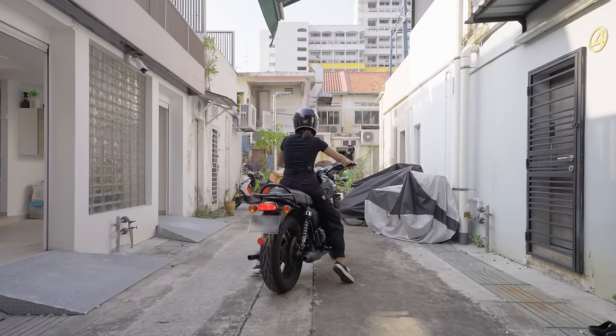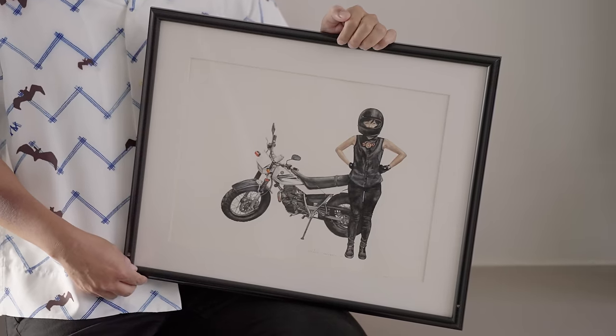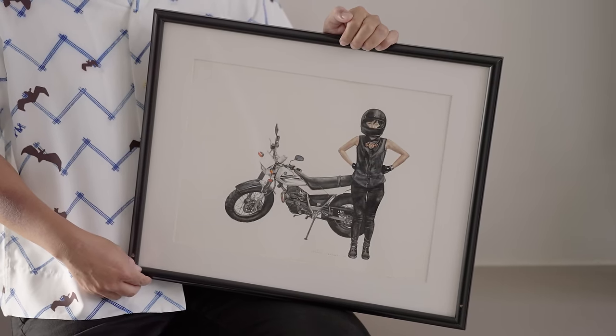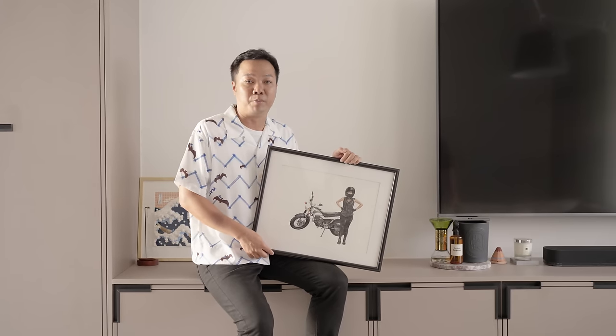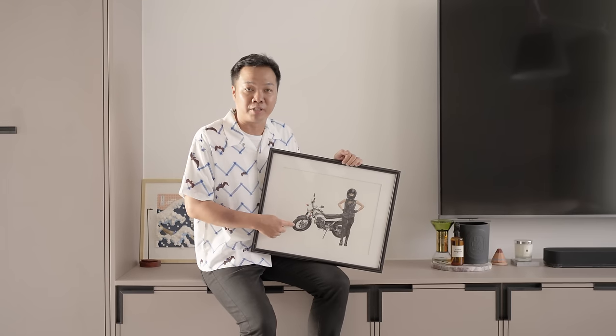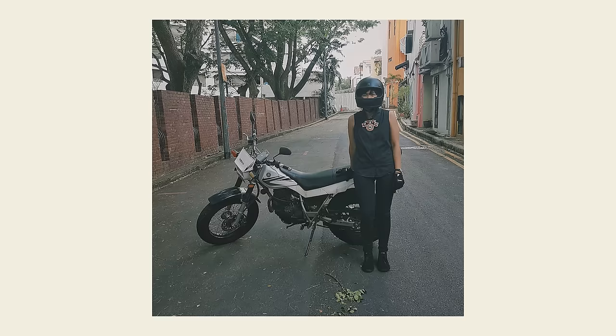Both Amanda and I ride motorcycles to work daily. I got this hand-painted piece specially made by a South African artist when she got her first license, and it was given to her as a birthday present. It's actually her together with her first motorcycle, a Yamaha TW200.